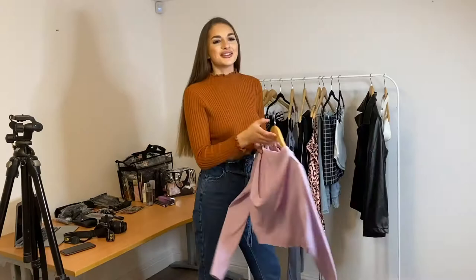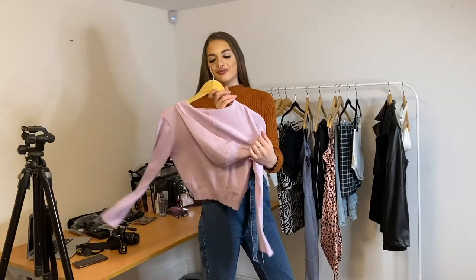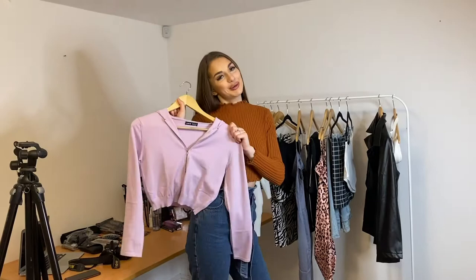The next piece I'm going to show you is this gorgeous little cropped hoodie. It's such a cute colour, it's got a lovely little hood, and it zips from both sides — from the top and the bottom. I'm really a fan of this piece.